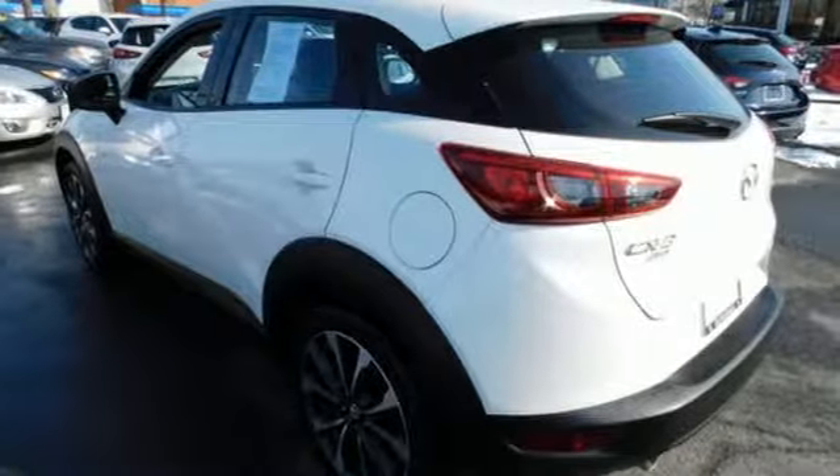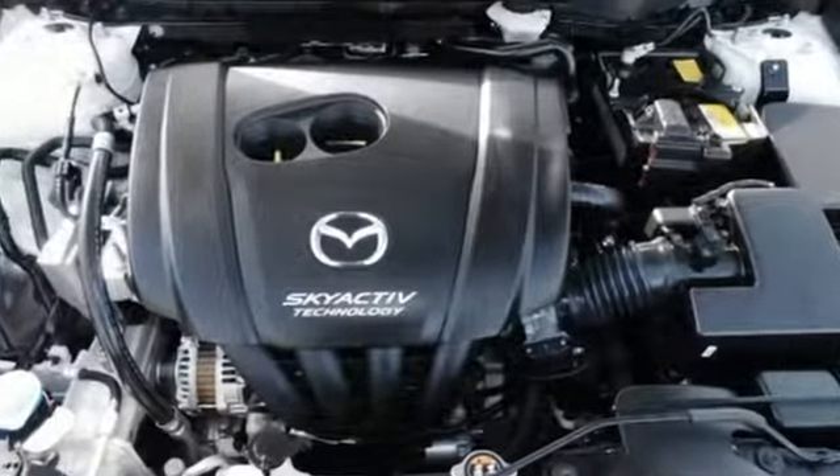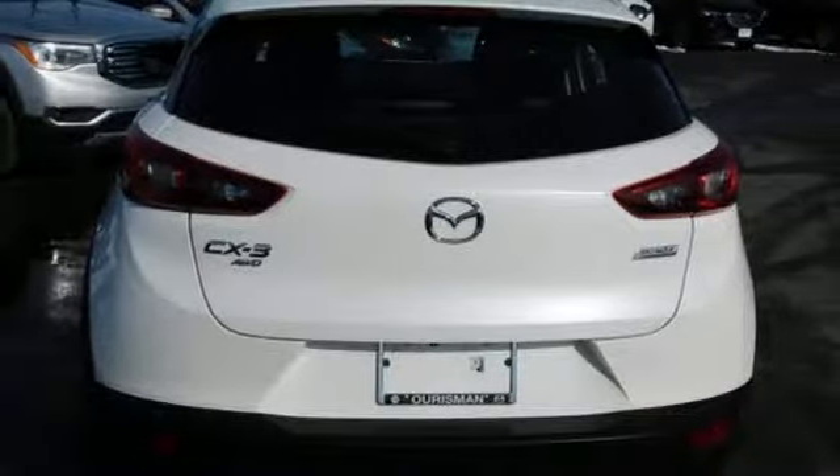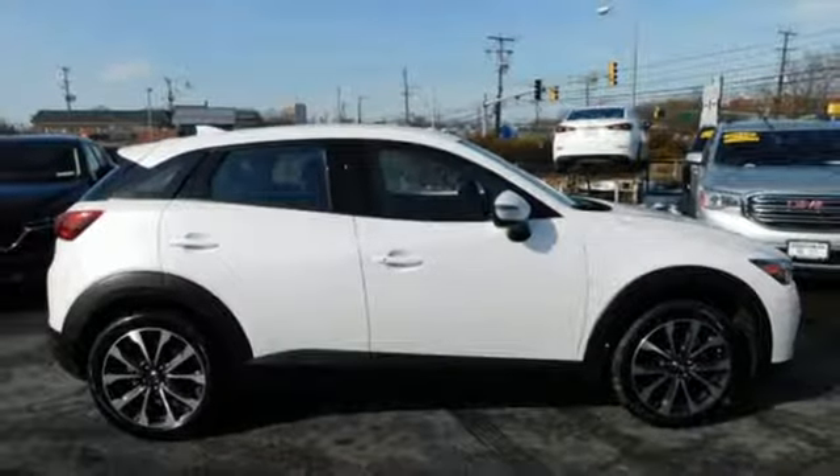Edmunds.com finds the CX-3's cabin shows excellent execution overall with high quality materials and a sleek dashboard that conveys style and sophistication. With Mazda, driving is what matters most. Hurry in today and see it for yourself.